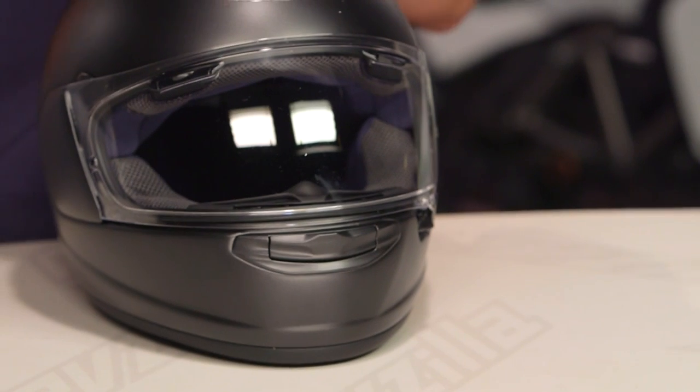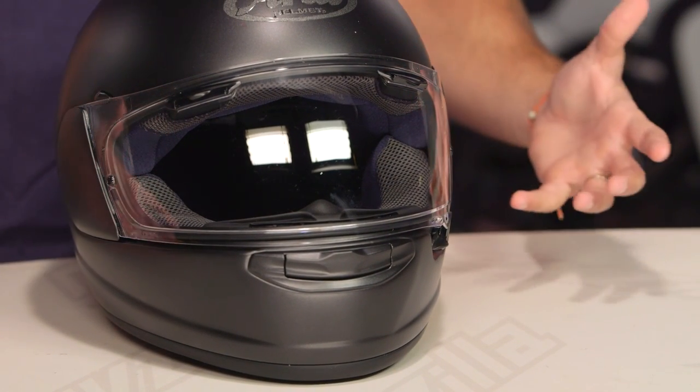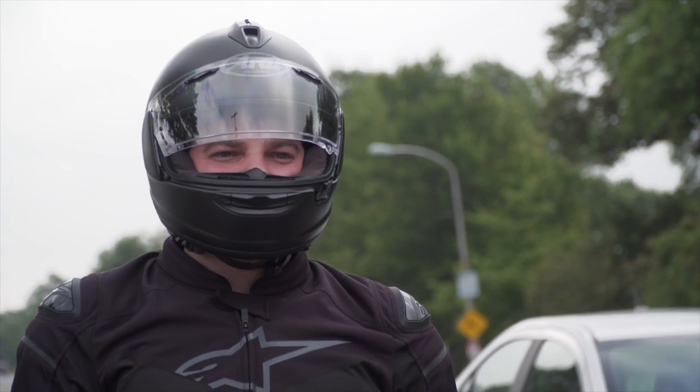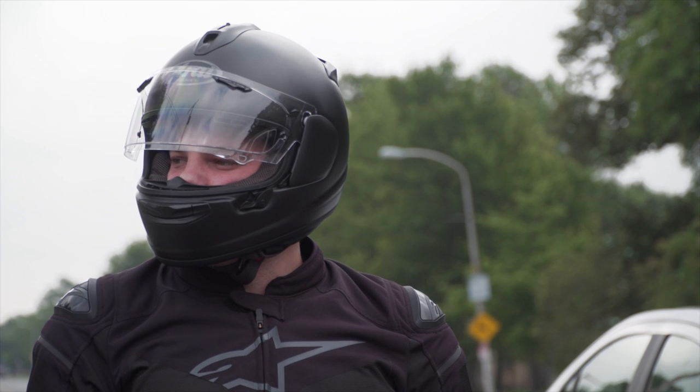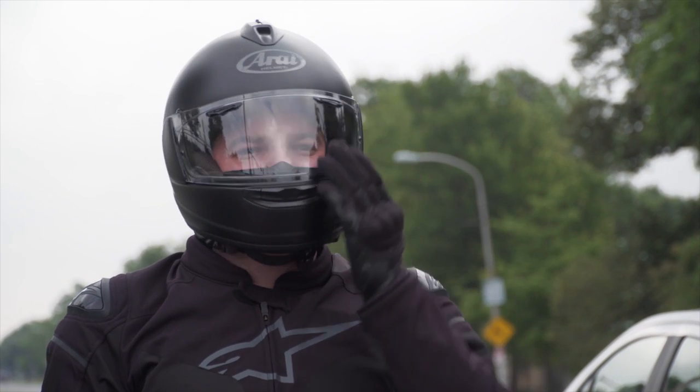Remember, all of the helmets — except for the Corsair X — the Signet, the Quantum, the Vector, and now the DTX all play in the $450 to $600 range. So if you're looking at Arai, which is in our opinion one of the gold standard helmet manufacturers, handmade in Japan, Snell rated, typically light and quiet — you now have an option that's not $800, in that intermediate oval with a more forward-thinking design and feature set. That's the step up over something like the Vector.